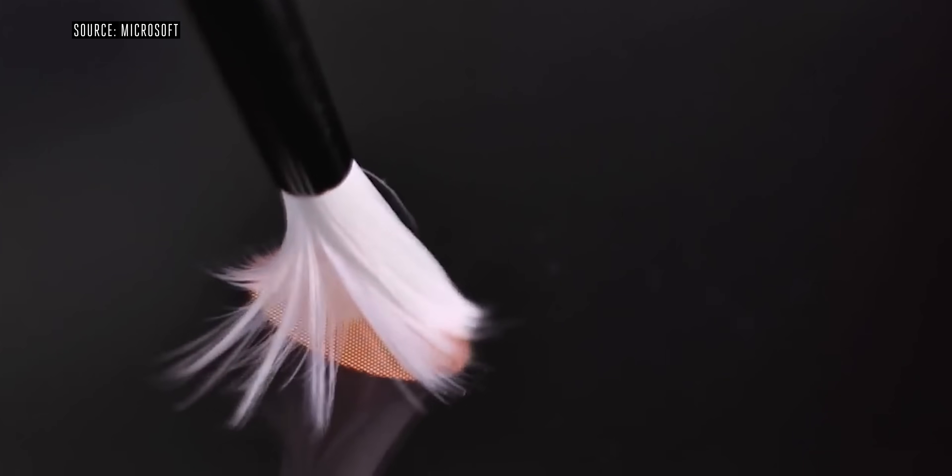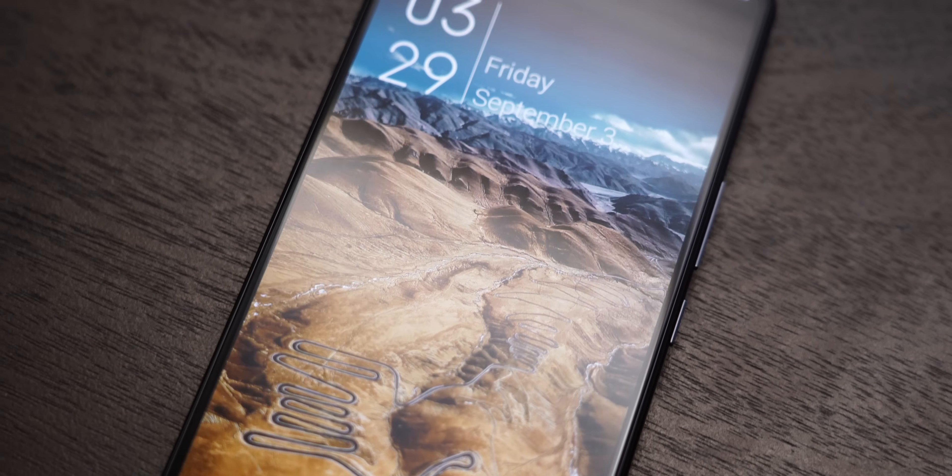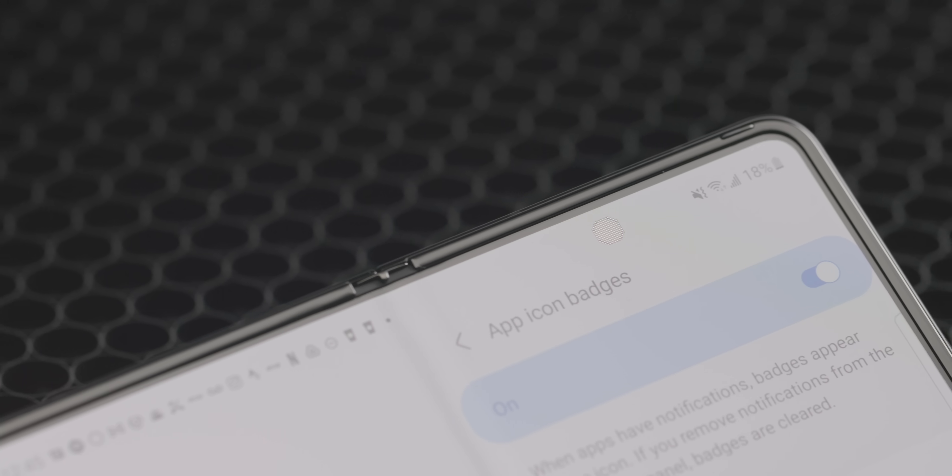The idea itself isn't actually all that new. Companies like Microsoft have been researching under-display cameras for a long time, but until now it hasn't shown up in consumer products like phones. Having a screen without a notch or a hole punch is wonderful, but mainly the area covering the camera was even more distracting than having a notch, and the camera quality was, to put it mildly, pretty awful.